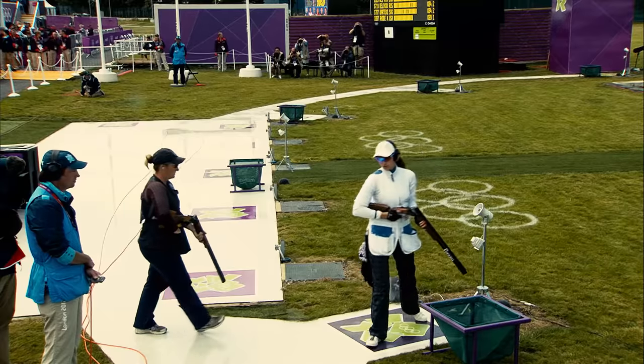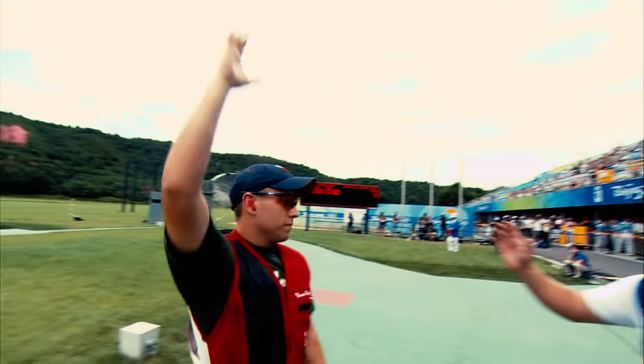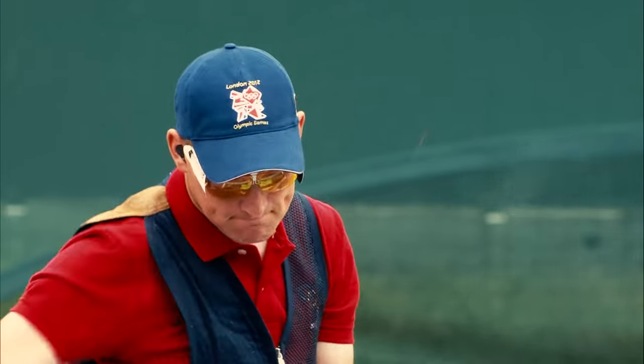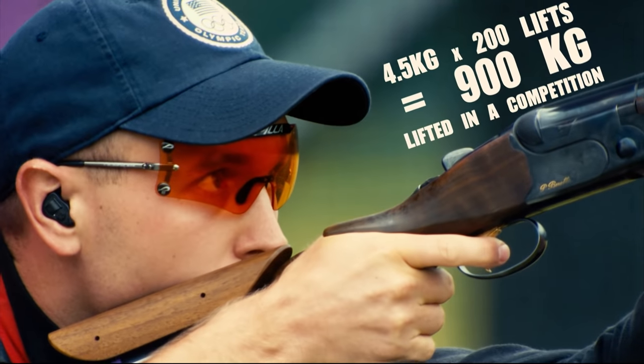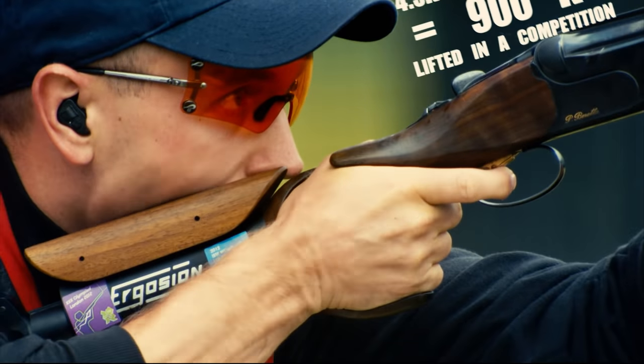As the competition goes on, the whole body gets tired, but the muscles that are the most tensed are the back, because we do rotation, and the hands, because they lift the weapon. It doesn't appear that heavy, but it's four and a half kilos, and during a competition when you dry fire, you actually lift it around 200 times. So it's really, really tiring for the muscles.